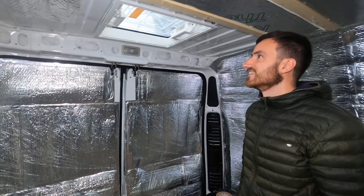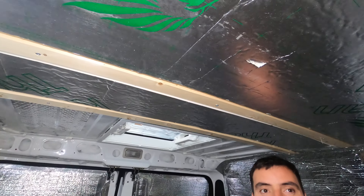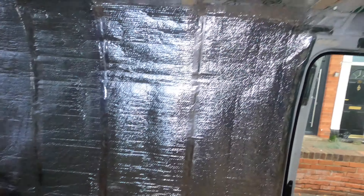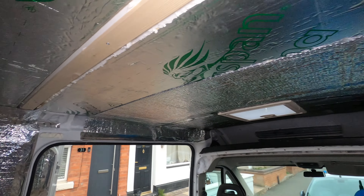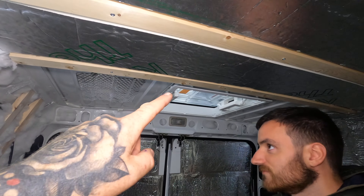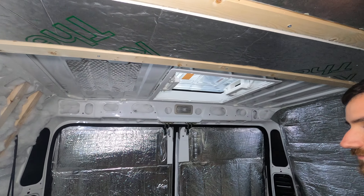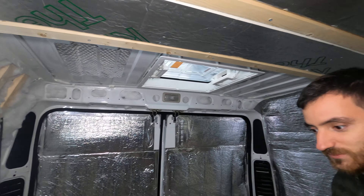So what have we done today? We've insulated the ceiling and we've started putting most of the vapor barrier in. All we've got left to do is a little bit of insulation up here, and we've just fitted the final roof vent — then onto the electrics.